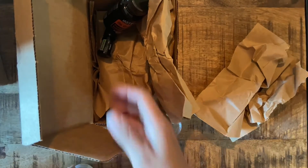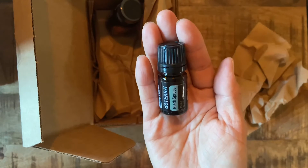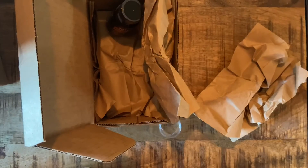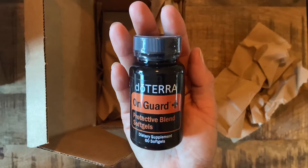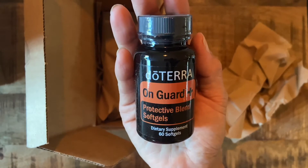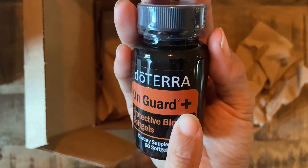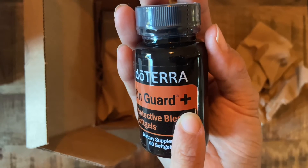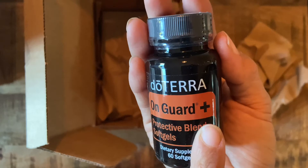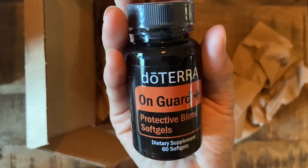Probiotics are really essential to repopulate your gut flora, because your gut is like 75% of your immune system. This is black spruce, which is the discounted oil for this month. And I never, ever go without this in my home — On Guard Plus. It's On Guard, except it's encapsulated in soft gels, and it's 'plus' because it has oregano, which is nature's strongest antibiotic, melissa, which is really good for antiviral support, and black pepper, which in Ayurveda is used for seasonal and environmental threats.